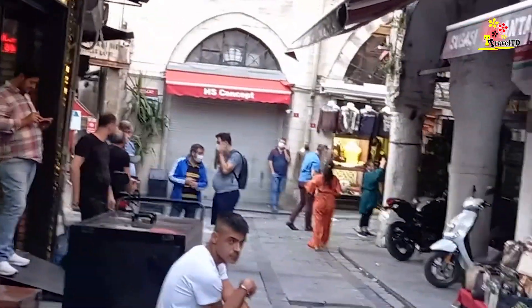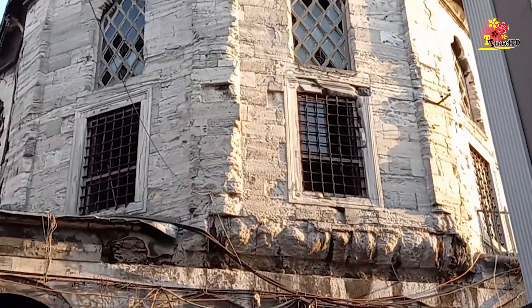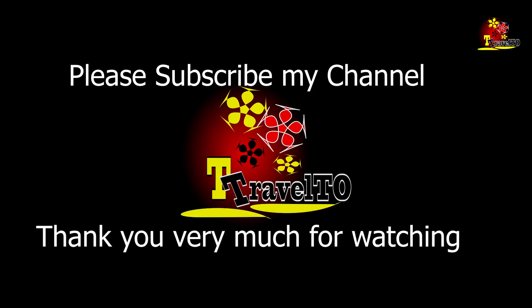The third day of our visit has come to an end. Very tired but happy — we are going back to our hotel. Thank you very much for watching this video. Please subscribe to my channel for future videos.